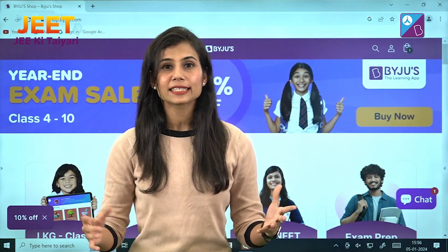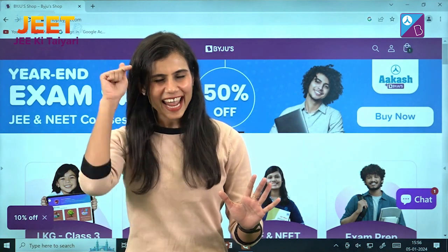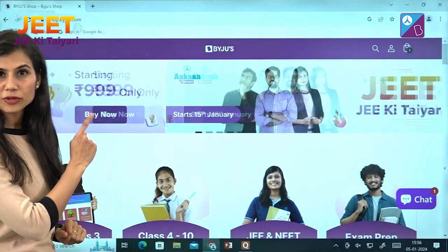It is exactly what you need right now in these last few days to ace your upcoming JEE Main attempt. So what are you waiting for? Enroll right now! But how to enroll? What you have to do is go to shop.byjuice.com.